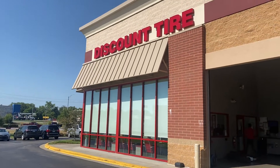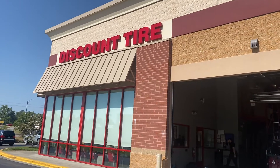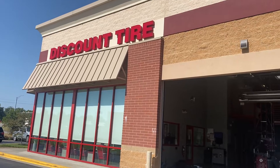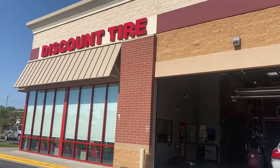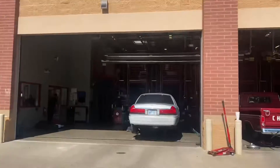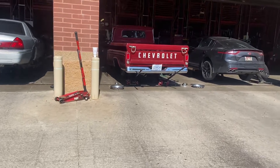Gonna be a sweltering 102 degrees actual temperature, with the heat index in the low-to-upper teens in Kansas City. I'm at Discount Tire today — we have all of our tire work done at Discount Tire. Highly recommend them.